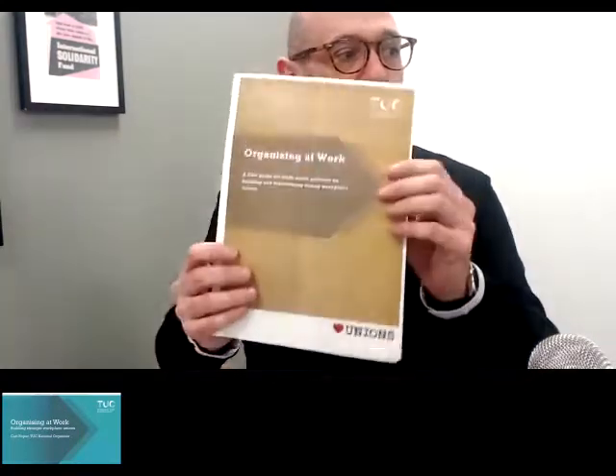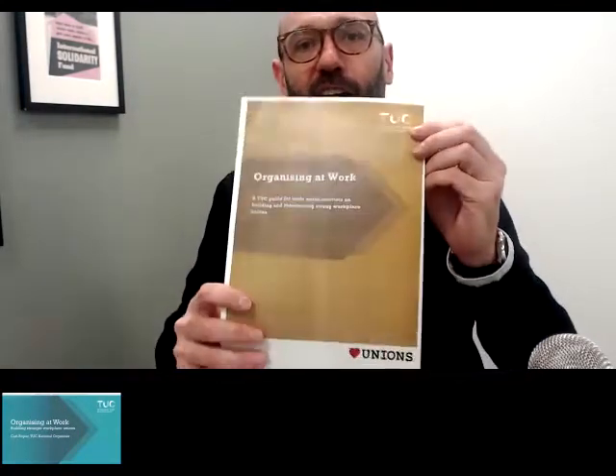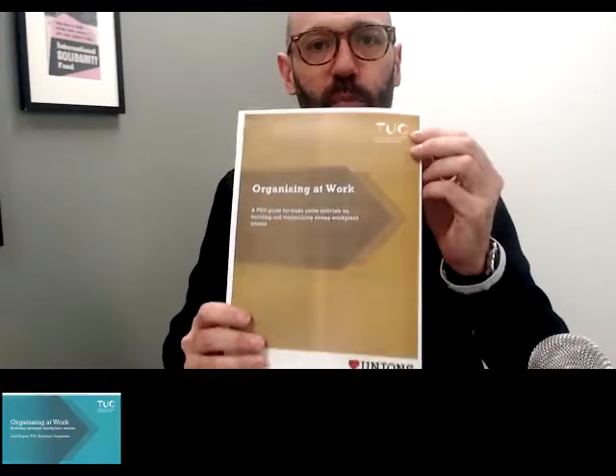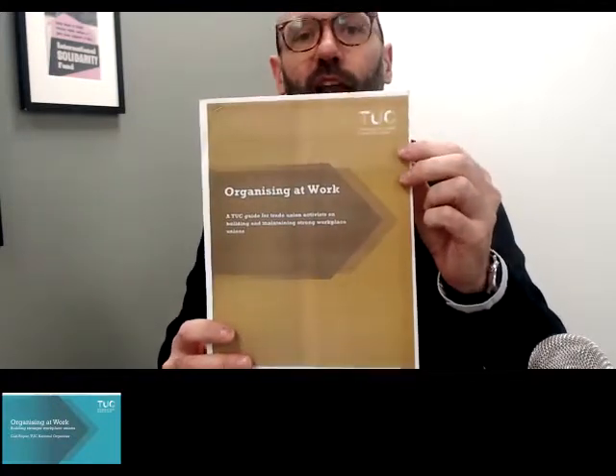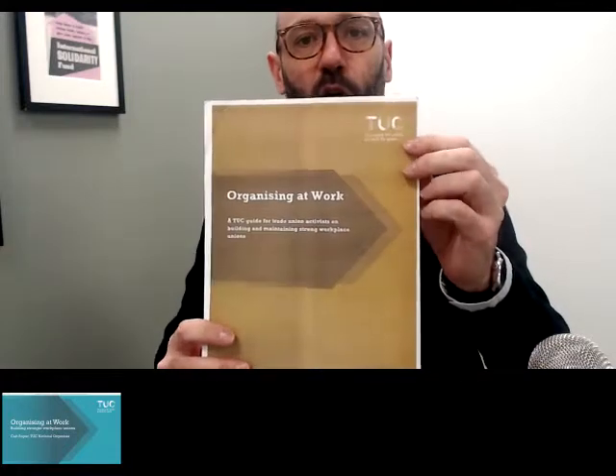Good afternoon, everybody. My name is Carl Roper. I'm the TUC's national organiser. Happy St. Valentine's Day and happy Heart Unions Week. I'm really pleased to be presenting this webinar on organising at work, which is based on our forthcoming guide of everything you need to know to build stronger unions at work, which we'll be publishing later on this week, tomorrow or Friday.